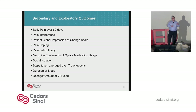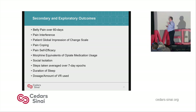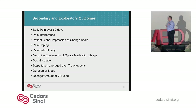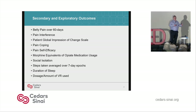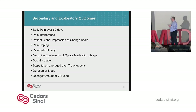We have a lot of exploratory outcomes as well: belly pain, pain interference, coping, social isolation, and steps. We also want to look at sleep. And we want to look at the dosage amount of VR used and compare that to outcomes — which modules they used, how much time over how many days — to get a sense of whether there's a dose-response curve.